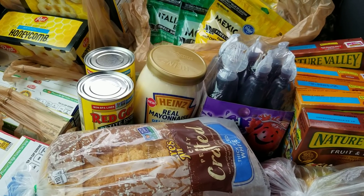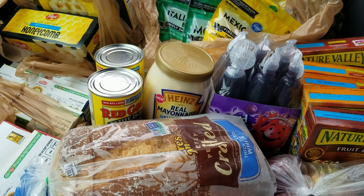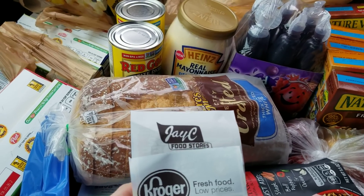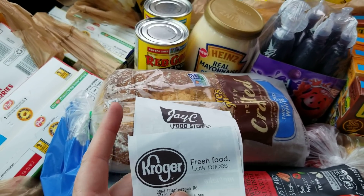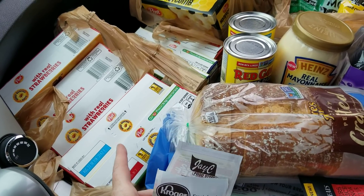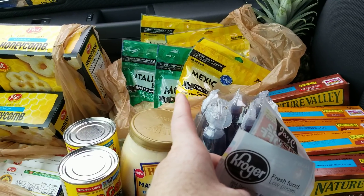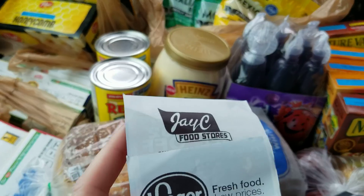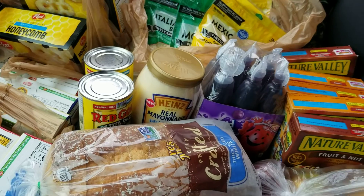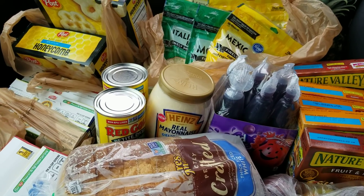Hey everybody, Michelle with Michelle's for a Living here. Thanks for watching my videos. I'm doing a Kroger haul in my car here in JC. I went to both stores today to use the 99-cent Post cereal digital coupon and also a 99-cent cheap coupon. I have a JC card, and although I can use JC at Kroger and Kroger at JC, I was passing by both stores today.